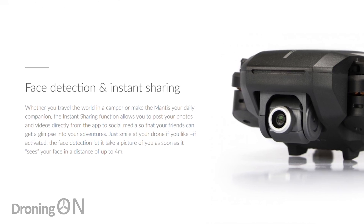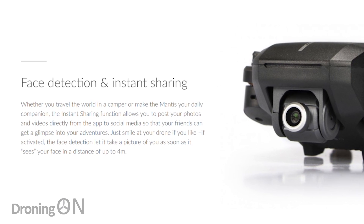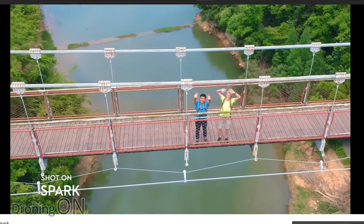Face recognition is another feature which we thought was a gimmick, but actually proved quite interesting on the DJI Spark. This basically meant that just by turning on the drone, pointing it at your face, it would take off and recognise you. That's quite cool. Again, we need to see it in practice to judge whether it's useful or not.